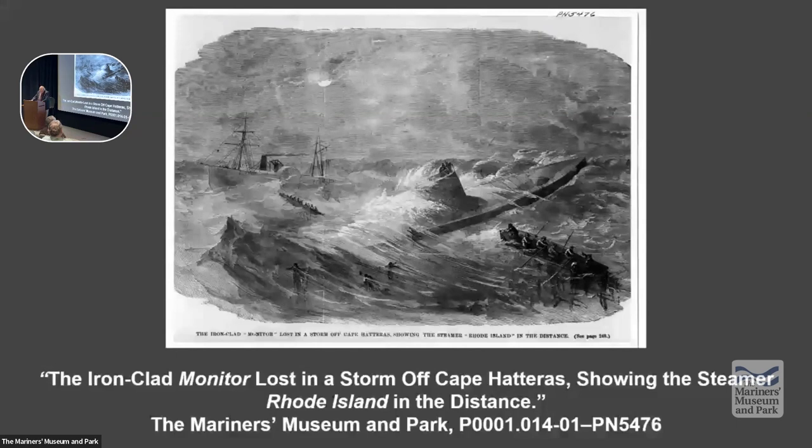Green will later write: 'I found much motion to the vessel, and I could see green water through my deck light.' And Green will write to his parents that the angry 10-foot waves would strike the pilot house and go over the turret in beautiful curves, and came through the narrow eye holes in the pilot house with such force as to knock the helmsman completely around from the wheel.